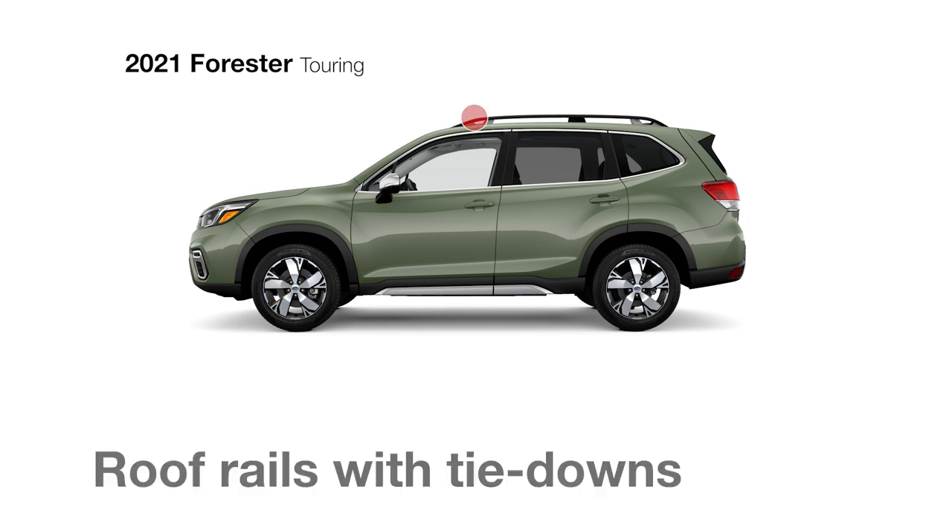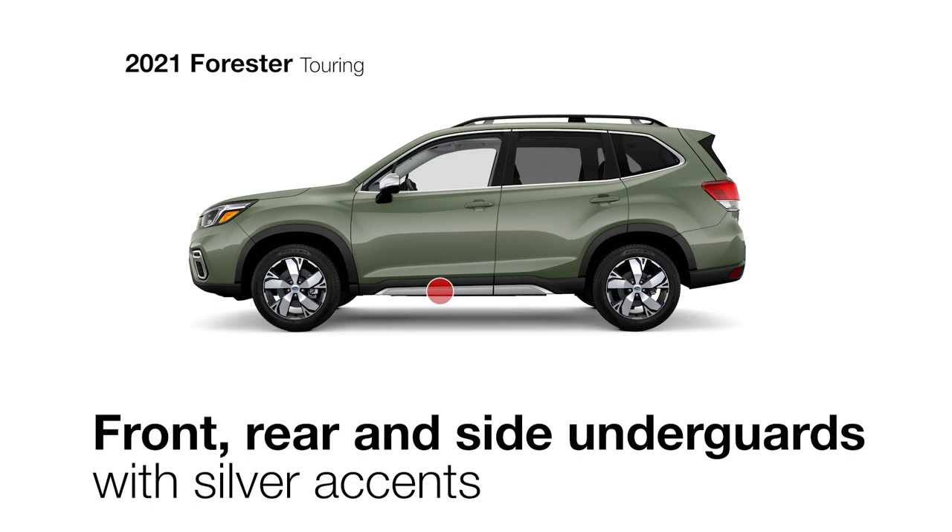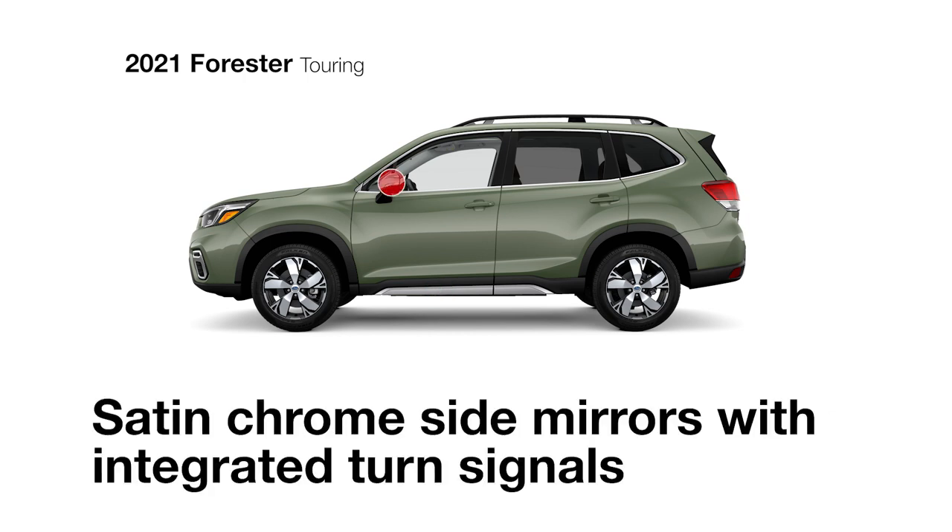It offers an exclusive presence with its stylish 18-inch wheels, roof rails with integrated tie-downs, underguards with silver accents, and satin chrome side mirrors with integrated turn signals, which can automatically tilt in reverse for more precision when backing up.